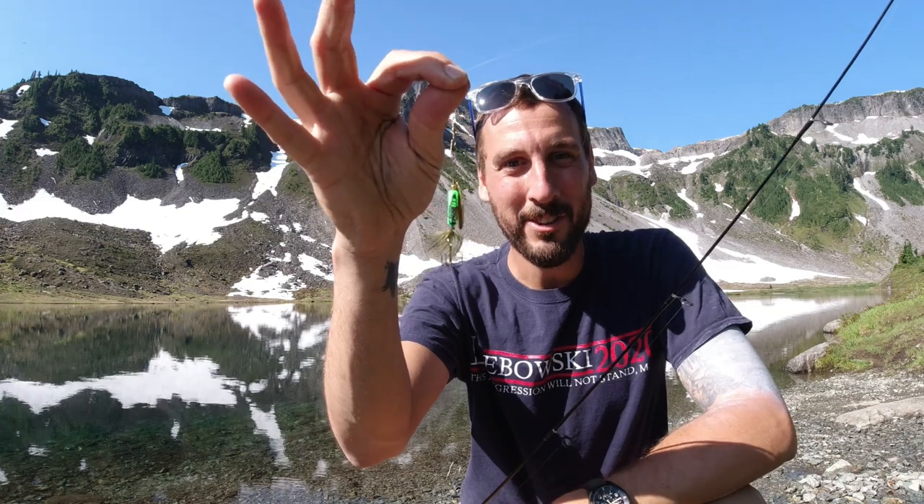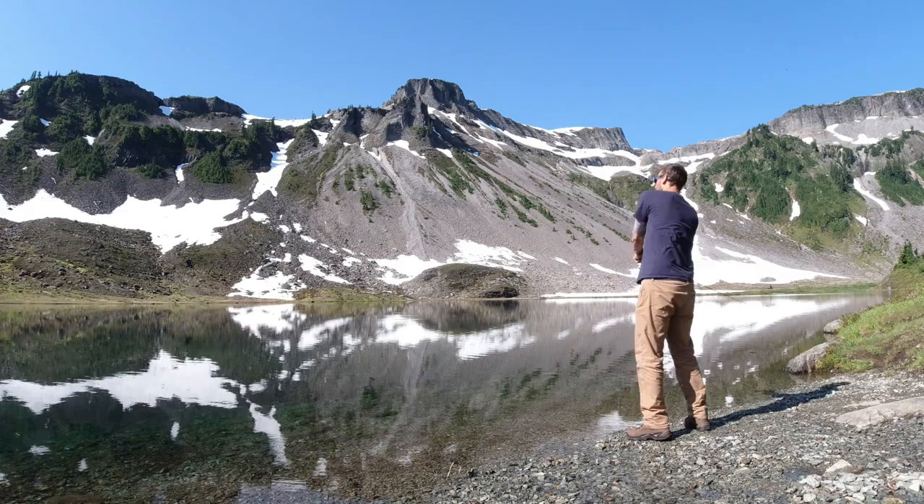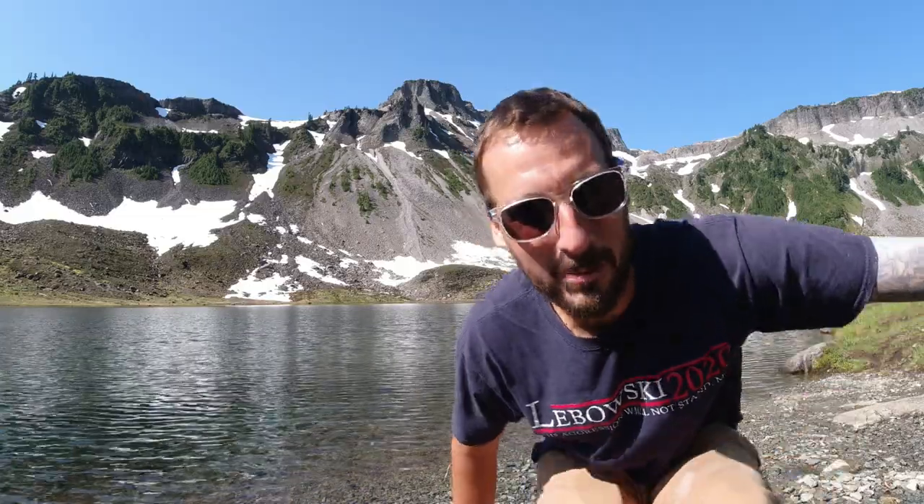I haven't had much luck with chartreuse — I know people swear by it, but it just hasn't really done the trick for me. Maybe today's the day. We're tying on another green rooster tail. We're going to make a few more casts with Coleman's spinner. If we catch a fish on this, Coleman's going to be pissed. I really hope it happens. I'll give this about five or six casts — we're only about a quarter mile into this whole hike.